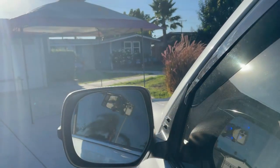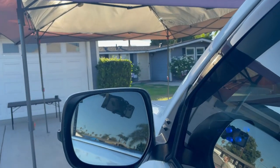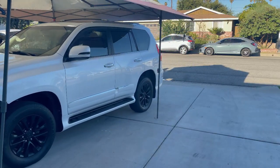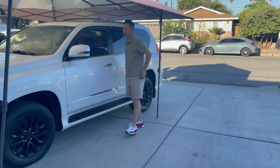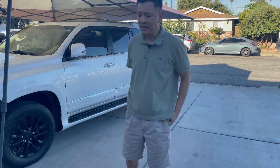So why another set of floor mats when I've already owned about five or six from different manufacturers? Because the great thing about the internet is it gives us the opportunity to discover and compare what's out there, and from that we can ultimately choose what we think is the best. The best for me might not be the best for you and vice versa — that's why we have channels like this that actually do product reviews.